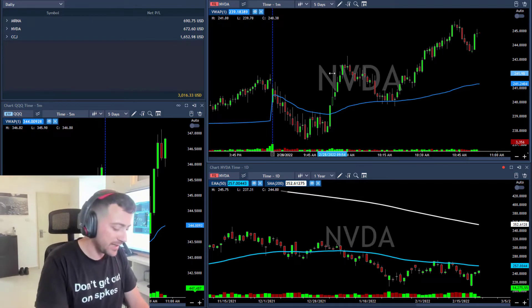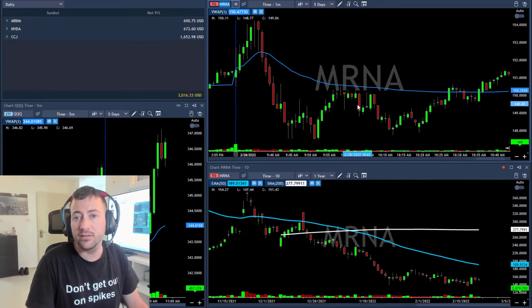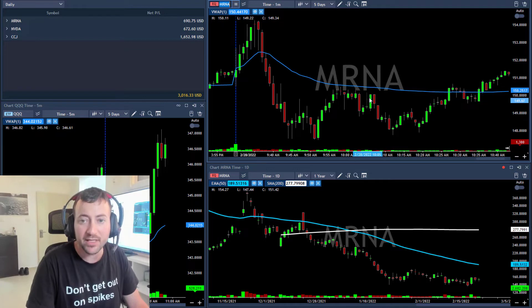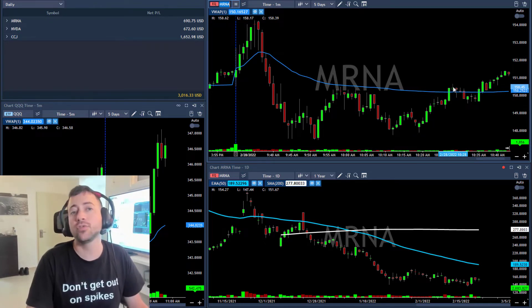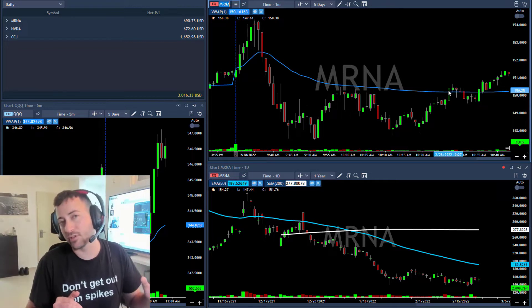Exactly the same story with Moderna — mRNA. I shorted it here; you can see this beautiful reversal, the stock moved down sharply with a nice pullback of about 30-40%. I shorted it under 149.50, it spiked against me, then dropped again. Under 148 I took three quarters, it dropped, I took three quarters and closed mRNA.